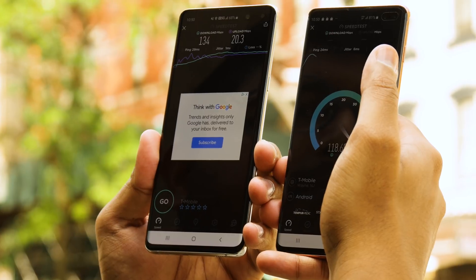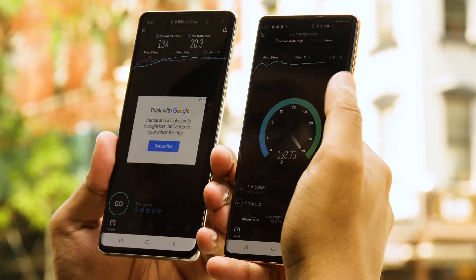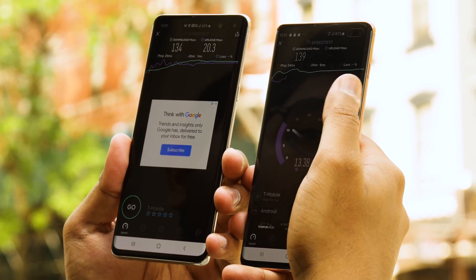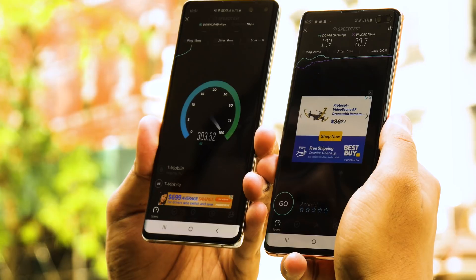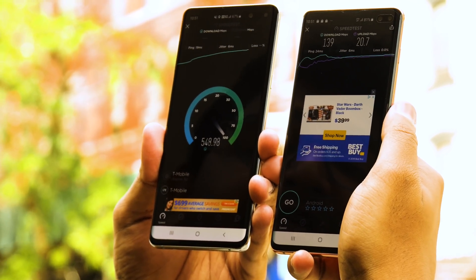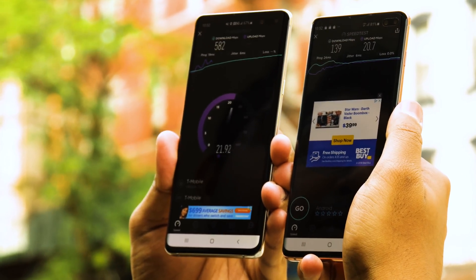We went ahead and started the Galaxy S10 Plus's test, and it's basically the same — it seems like the S10 5G wasn't really using 5G speeds there. But on the next run, wow, we're blowing past — that's actually the fastest I've seen it work. We're getting over 500 and keep going higher — 581 megabits per second. That is definitely the fastest I've seen today.